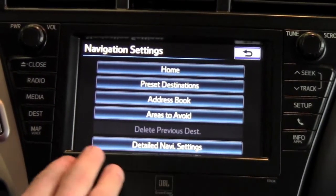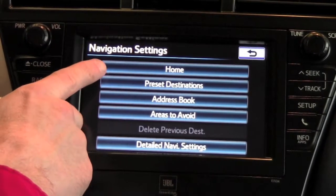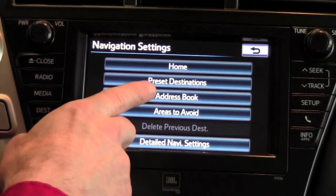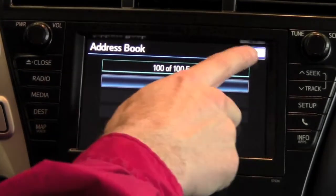When you press that button, it will bring you to the navigation settings where you have the ability to program in a home destination, program in preset destinations, and access an address book where you can load in as many addresses as you'd like, up to 100 addresses.